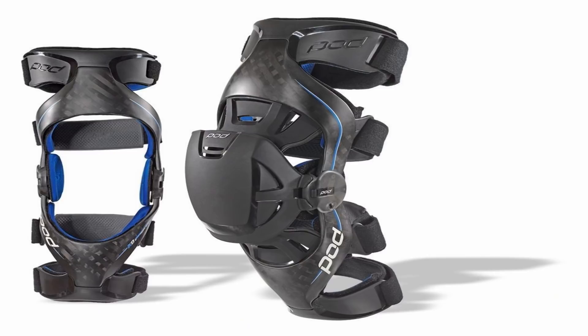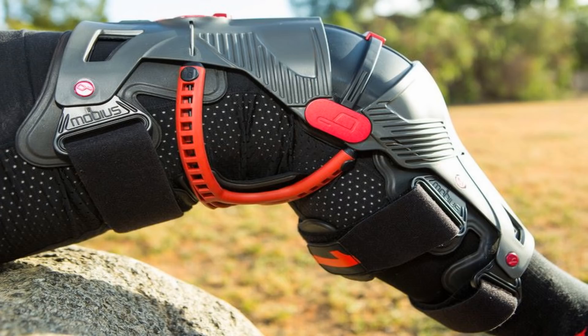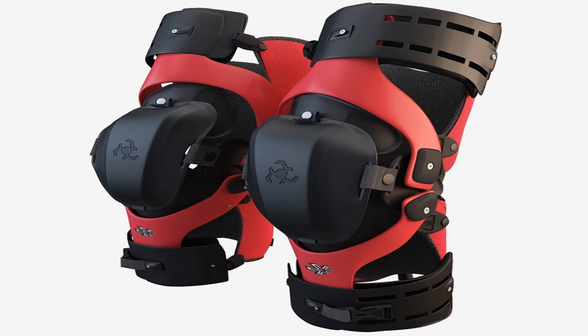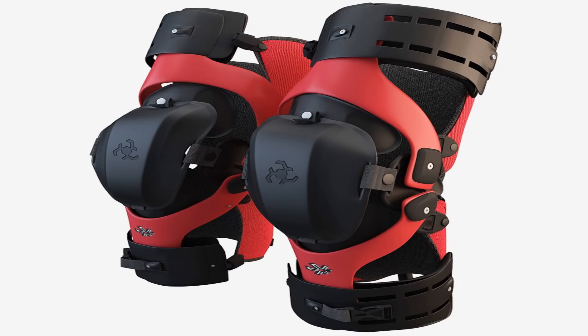There is another option: the knee brace. They are very similar but made much better, not so bulky, and provide excellent protection. The knee cannot be twisted or bent the wrong way. The problem is that they're not cheap — prices start from $400.